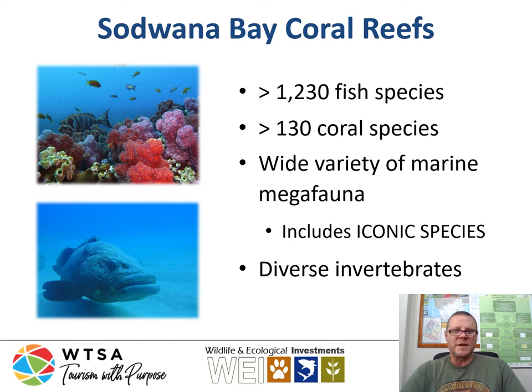There are around 1,230 fish species on these reefs, which is a very high number, and about 130 different coral species. There is also a wide variety of marine megafauna — whale sharks, manta rays — that come through here, with sightings at different breeding seasons, as well as a wide and diverse number of invertebrates on the reefs.